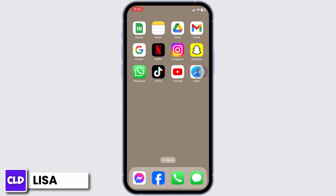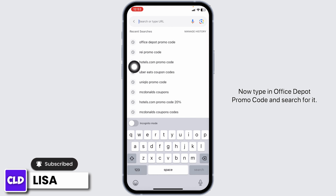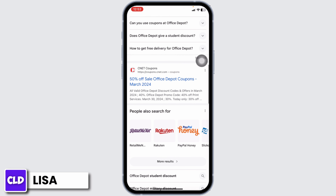Let's get started. Launch your preferred browser. Now type in 'office depot promo code' and search for it. Different website links will appear — all these websites will provide you the promo code for Office Depot. You can go ahead and open any of these websites; for instance, I will be opening this one: CNET Coupons.